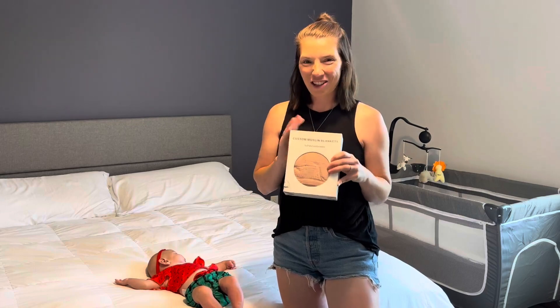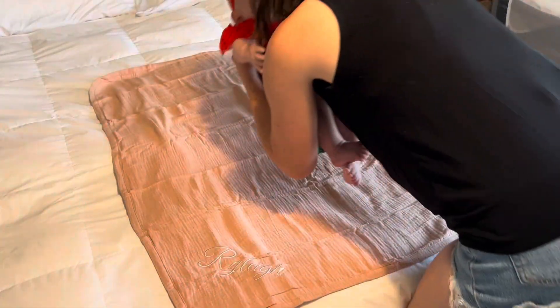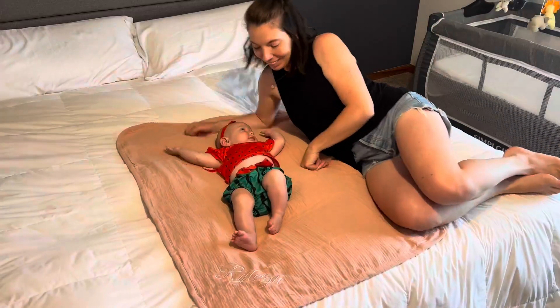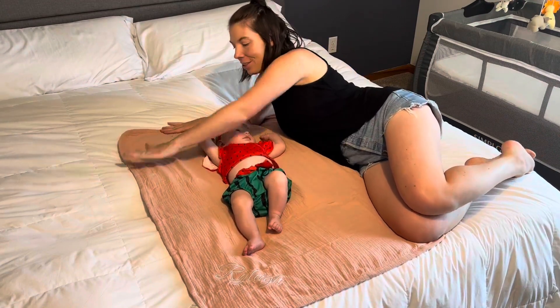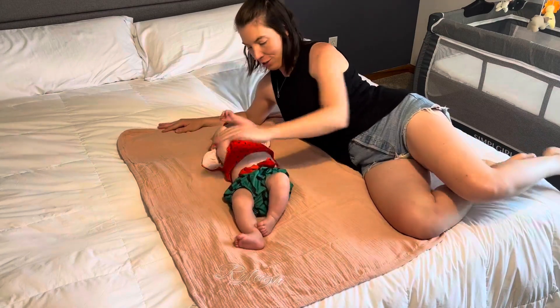We are so excited to try it out. We absolutely love this little baby blanket — it is the perfect size. She is three months old, so you can just kind of see how she fits on the blanket.